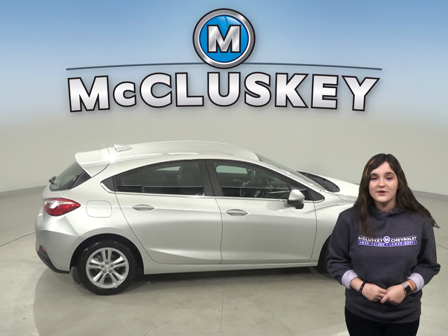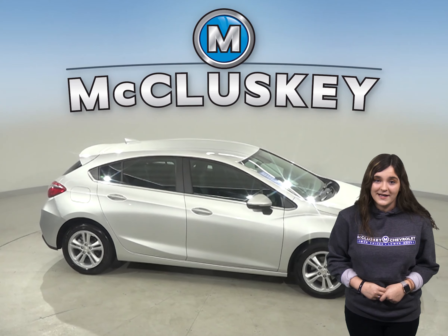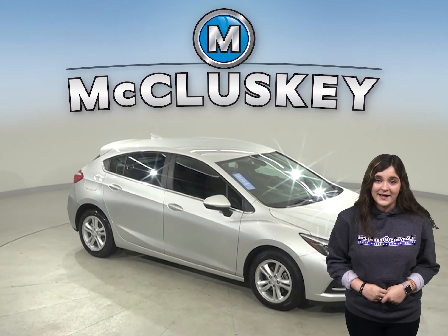This Cruze has passed our 172 point inspection and is more than ready to hit the road. Come on down and try it before you buy it with our free 48 hour test drive. This Cruze is covered by our free lifetime mechanical warranty for unlimited miles and unlimited years.